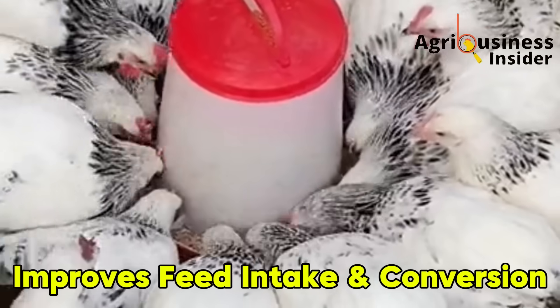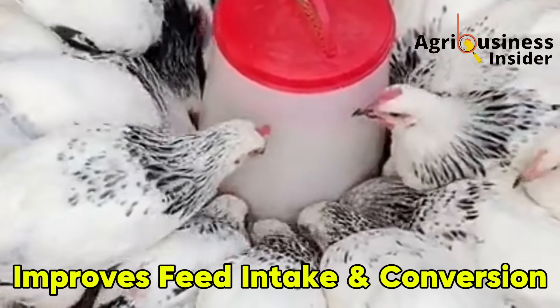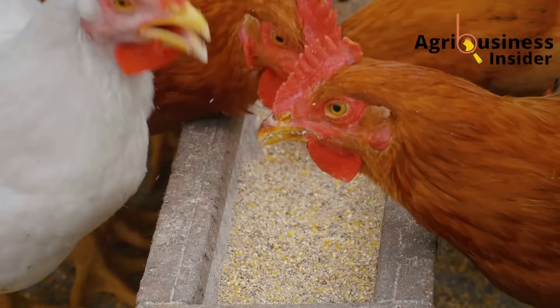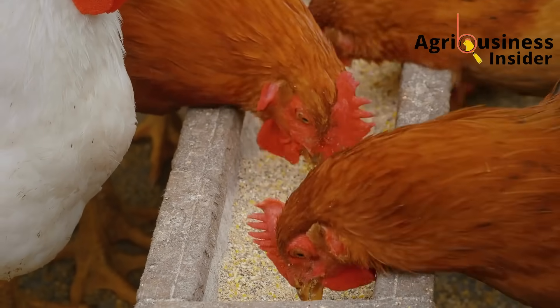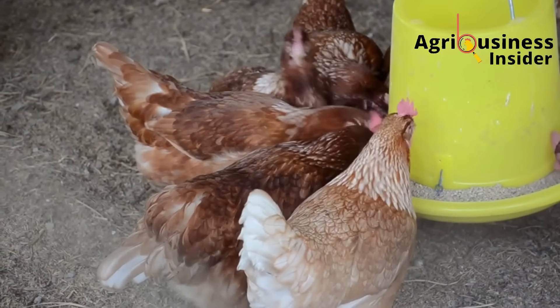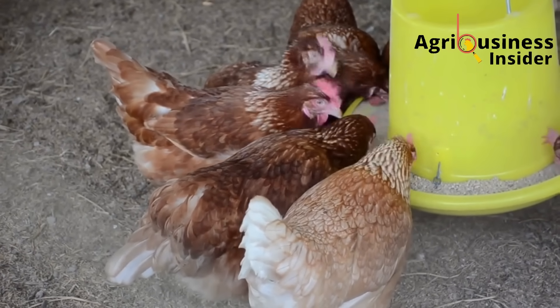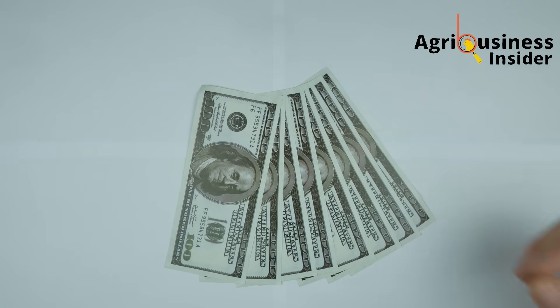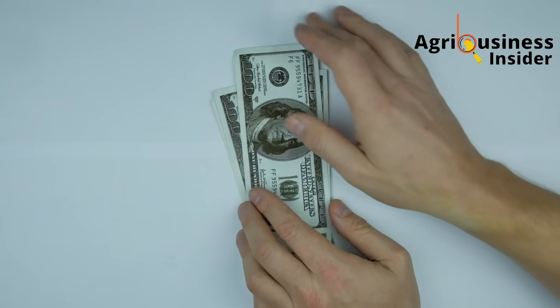Another fantastic benefit is increased feed intake and better feed conversion. Birds that receive baking soda eat slightly more feed, but they also convert that feed into more eggs and better health. Their feed conversion ratio drops, meaning they use their feed more efficiently — and for you as a farmer, that means less wastage and more profit.